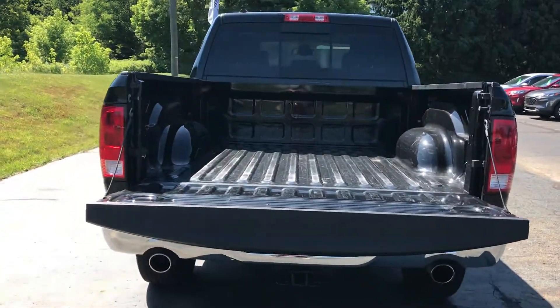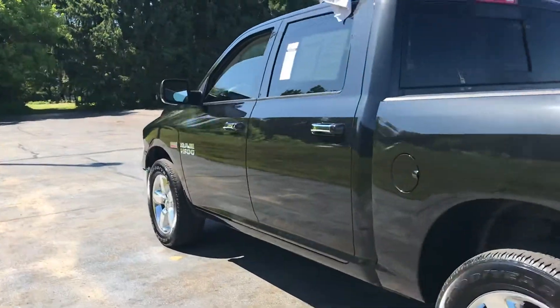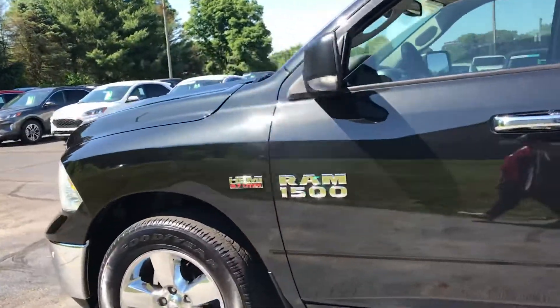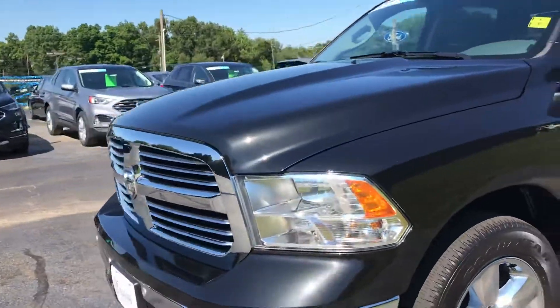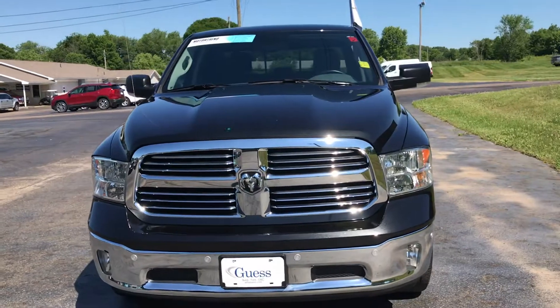This is a 2017 Ram Bighorn. It's a one-owner truck with no accidents. It has the 5.7-liter Hemi in it. It's available at Guest Motors in Carrollton, Ohio — the only Motor Trends certified dealer in Northeast Ohio.